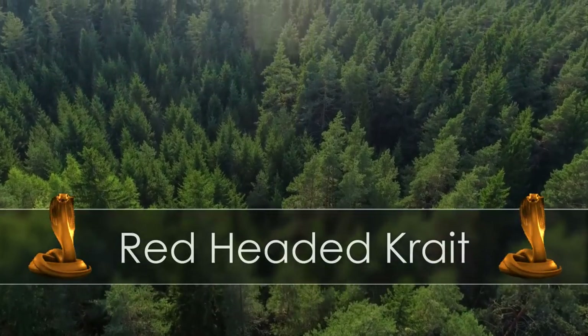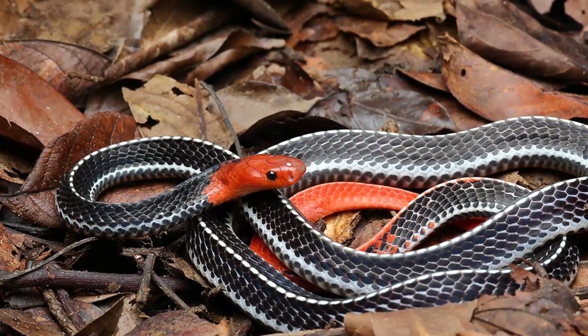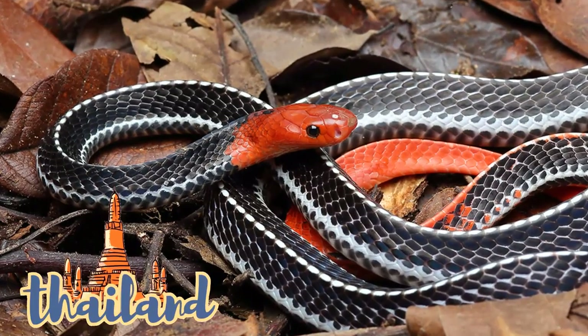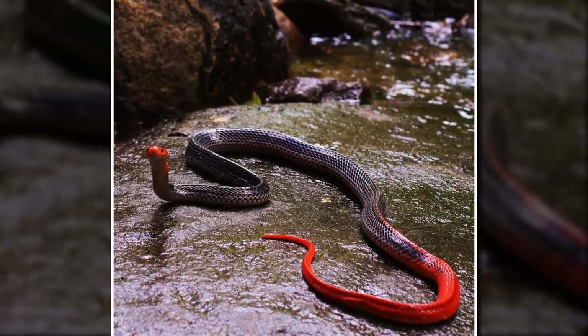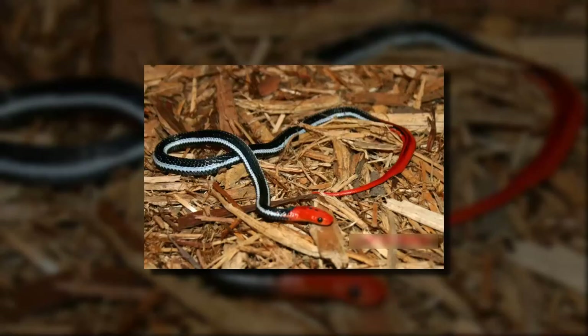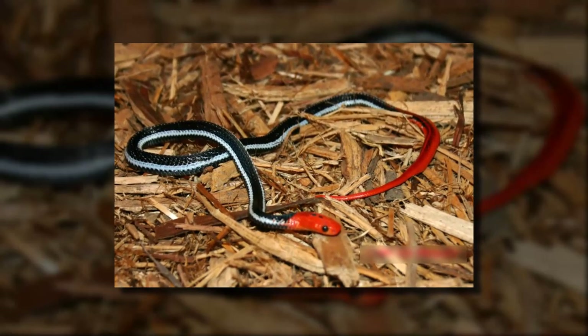Red-Headed Krait — Deadly and Beautiful. The red-headed krait is one of the most venomous and rarest snakes living in the forests of Thailand. It's easy to recognize because of its dramatic red head and red tail, which seemingly appears as an ombre coloration.